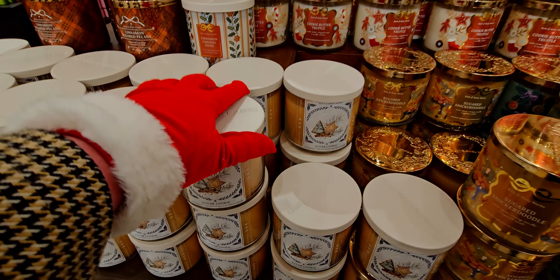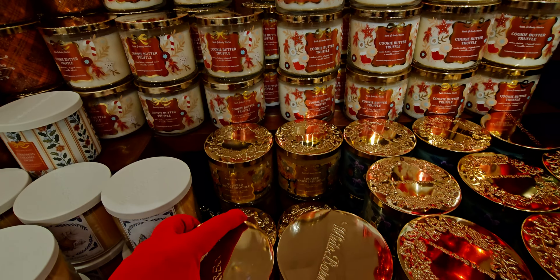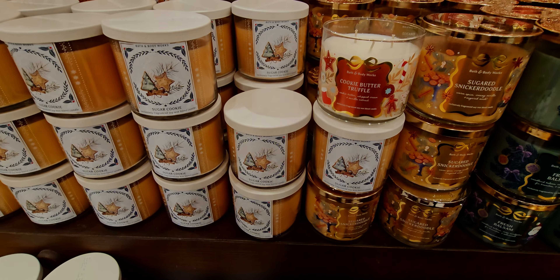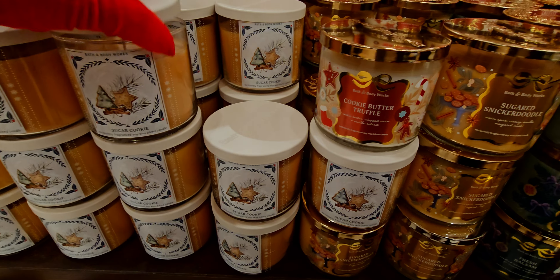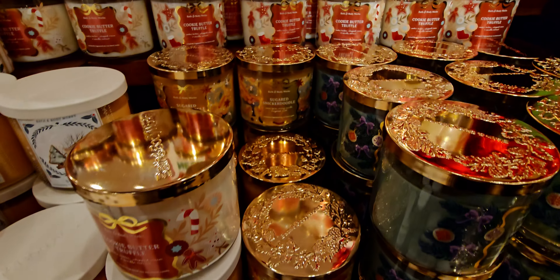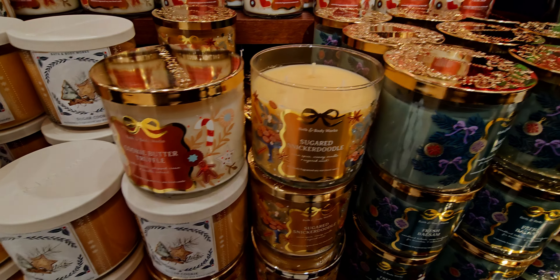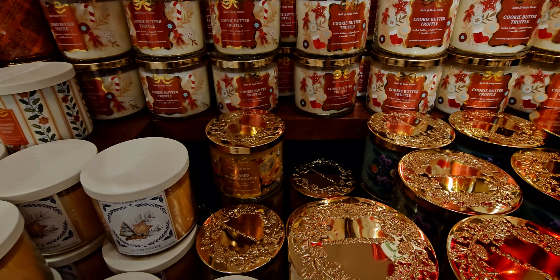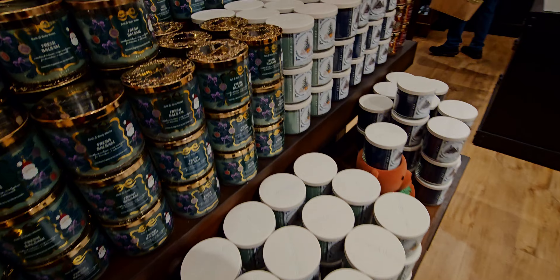Sugar Cookie is amazing. It's nice that they have these all together — the ones that are very similar — like Cookie Butter Truffle, Sugar Cookie, and Snickerdoodle. Cookie Butter Truffle is amazing; I've already burned through one of mine and it just performed so beautifully — smelled so authentic, very very good. I love cookie-scented items.